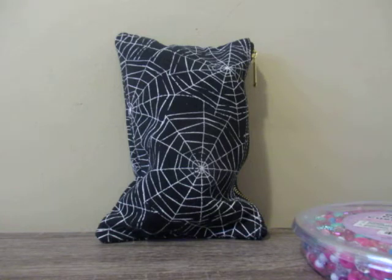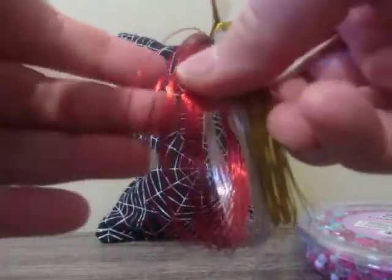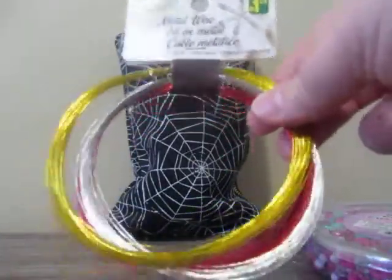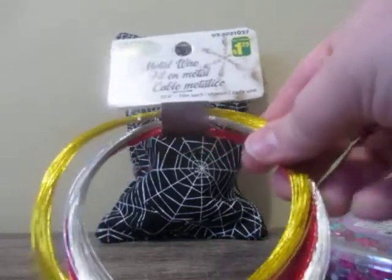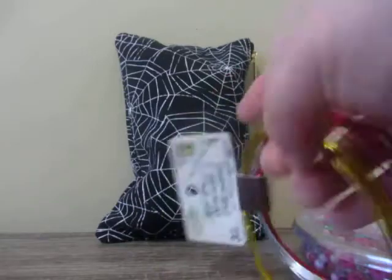From Dollarama, I also picked up metal wire for $1.25 each, in gold, silver, and red. The wire is kind of thin, so I don't know how that's going to work for chunky charms, but it's all about experimenting. I figure I can use this for Christmas, Valentine's Day, and whatnot.